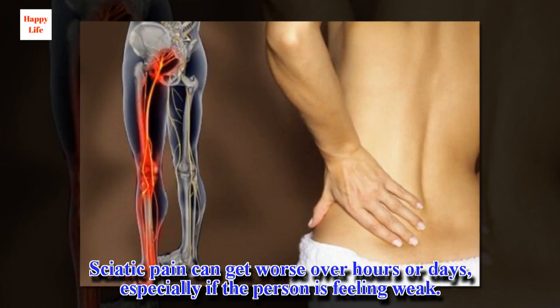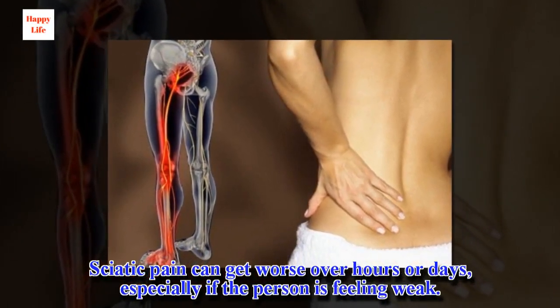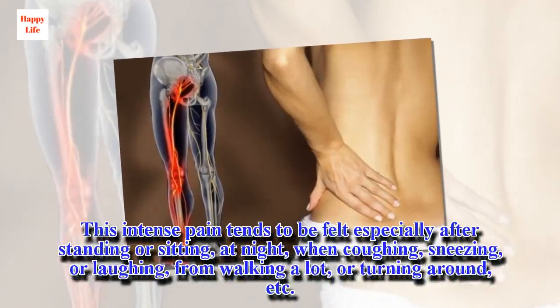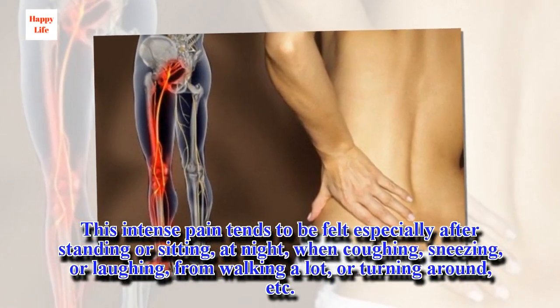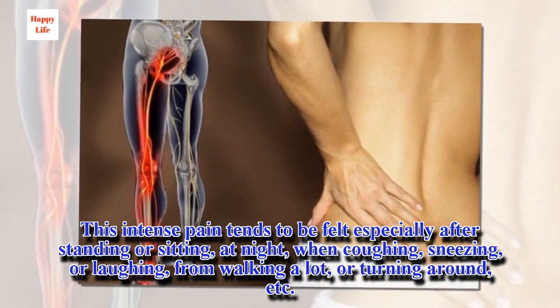Sciatic pain can get worse over hours or days, especially if the person is feeling weak. This intense pain tends to be felt especially after standing or sitting, at night, when coughing, sneezing, or laughing, from walking a lot, or turning around.